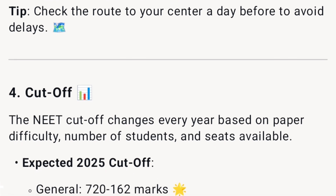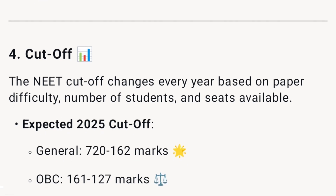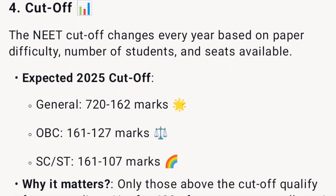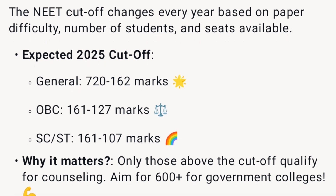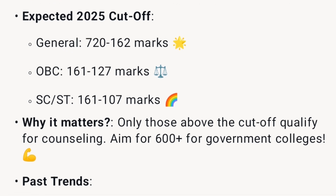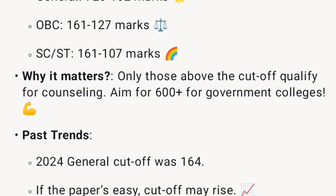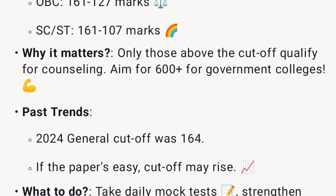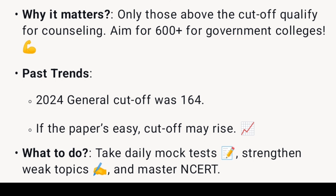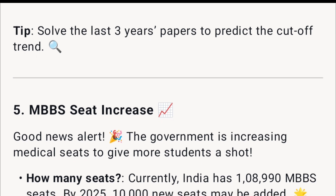The NEET cutoff changes every year based on paper difficulty, number of students, and seats available. Expected 2025 cutoffs: General 720–162 marks, OBC 161–127 marks, SC/ST 161–107 marks. Only those above the cutoff qualify for counseling — aim for 600-plus for government colleges. In 2024, the General cutoff was 164; if the paper is easy, the cutoff may rise. Take daily mock tests, strengthen weak topics, and master NCERT. Tip: solve the last three years' papers to predict the cutoff trend.